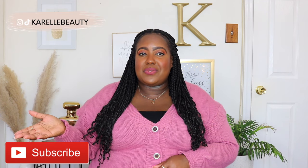Before we get started, don't forget to hit the subscribe button down below and follow me on all my social media.